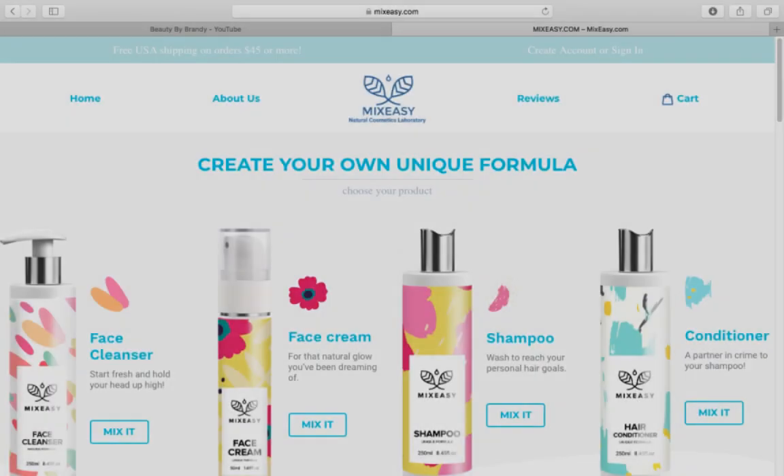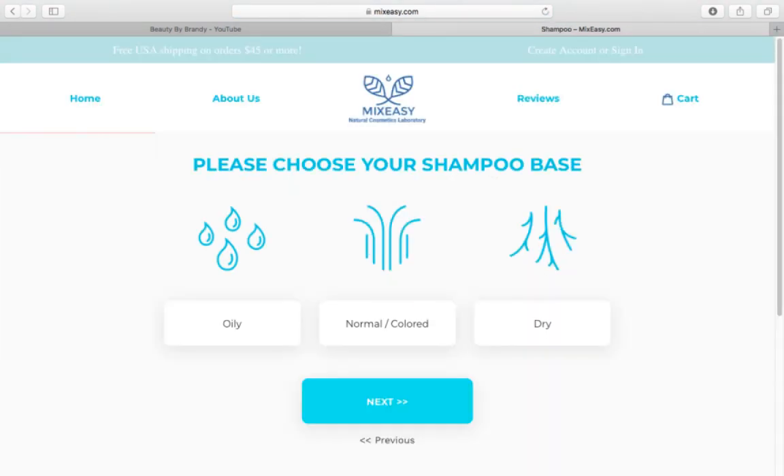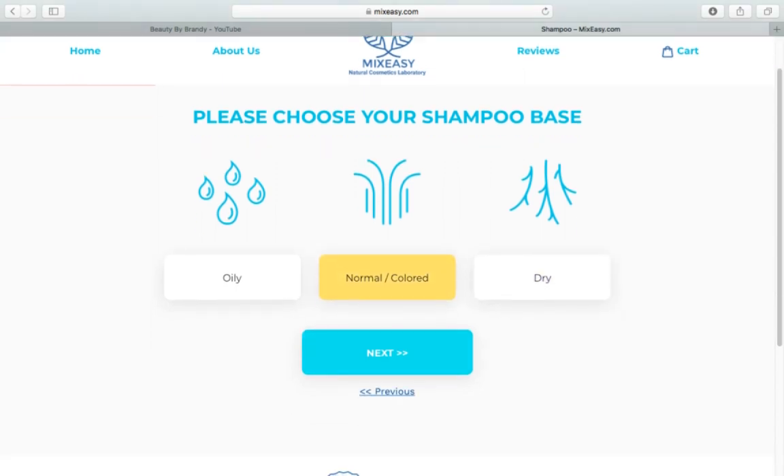I'm going to jump into the screen capture portion of this video so I can show you how I picked all the ingredients for my shampoo and conditioner, and then we're going to go into the actual curly hair routine. Okay, here is the MixEasy.com website. They do offer more than just shampoo and conditioner — you can see face cleanser and face cream. We're going to start out by choosing our base for our shampoo, and I just picked normal to colored hair.